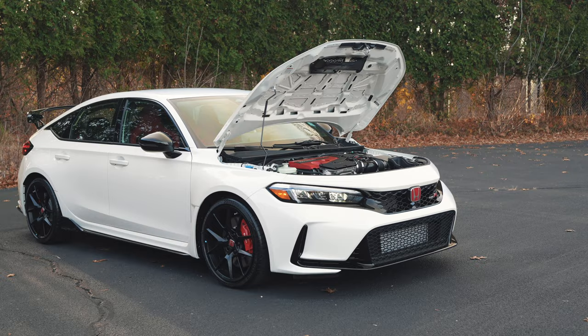The 2023 Honda Civic Type R is not just the fastest production Honda ever built — it also has the coolest tech I've ever seen inside a production Honda. Let's take a look at the interior features.